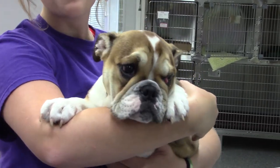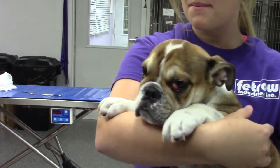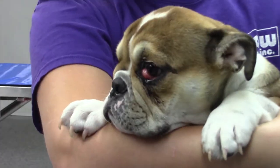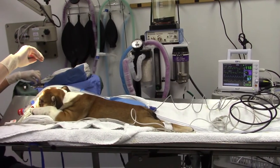Dogs have a third eyelid that humans don't have, which starts from the medial canthus toward their nose and goes upward laterally over their eye. Normally, we don't even see that, but there's a gland inside of there that produces tears, aptly named the gland of the third eyelid, and now it has prolapsed.